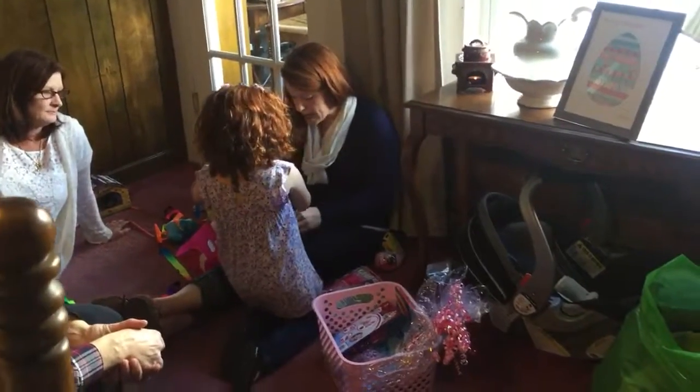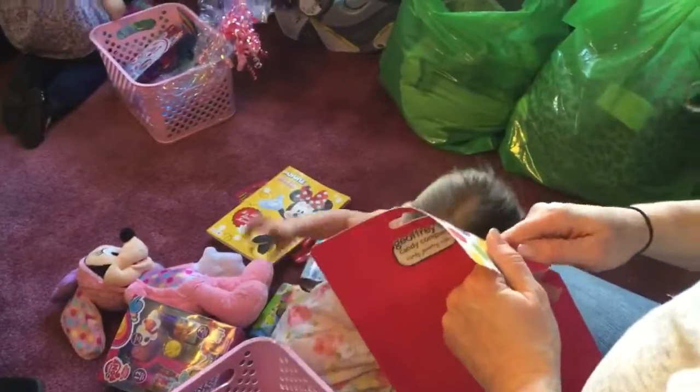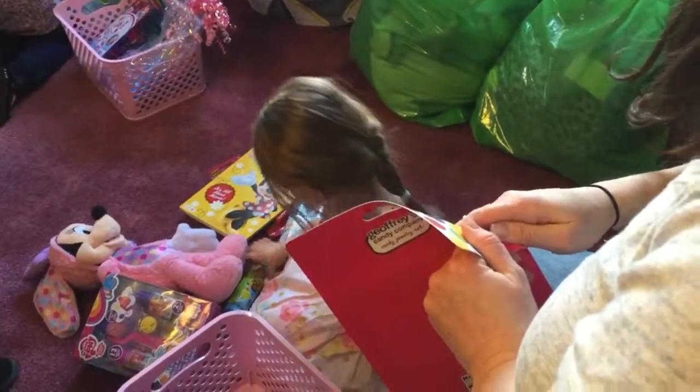You know what my favorite part is? The basket itself. Nice, yeah — that'll hold a lot.